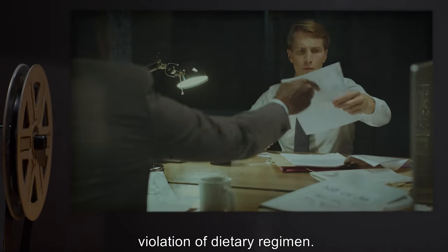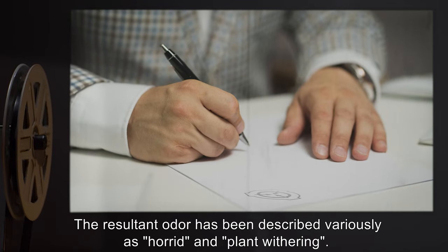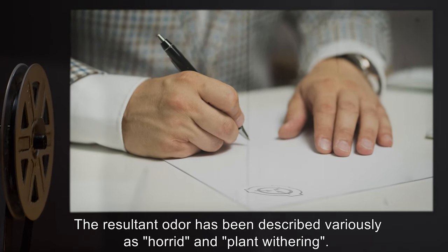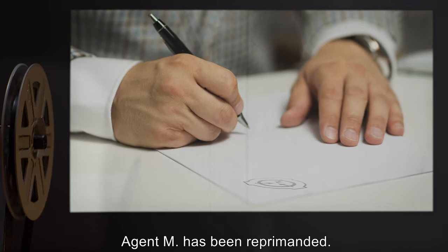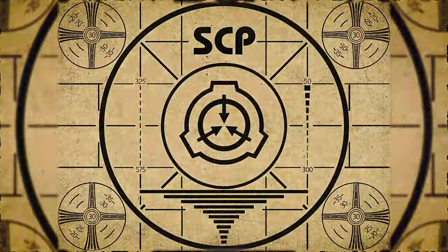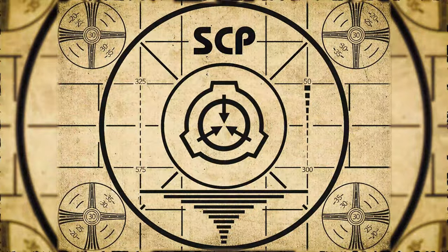Addendum 530-203a: Agent M fed Carl a slice of deli ham of standard proportions in clear violation of dietary regimen. The resultant odor has been described variously as horrid and plant-withering. Agent M has been reprimanded.